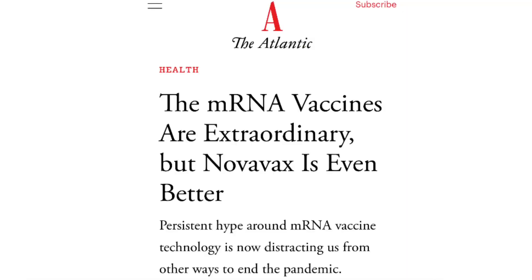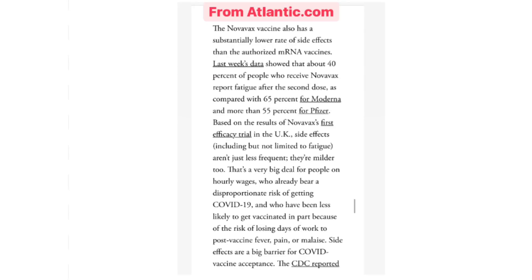Overall, a very encouraging study result. A piece was also published in the Atlantic recently that I wanted to go over with you, titled: 'The mRNA vaccines are extraordinary, but Novavax is even better.' Going into the text — and I'm going to quote directly from the Atlantic, this is not me saying it — here is what was stated.